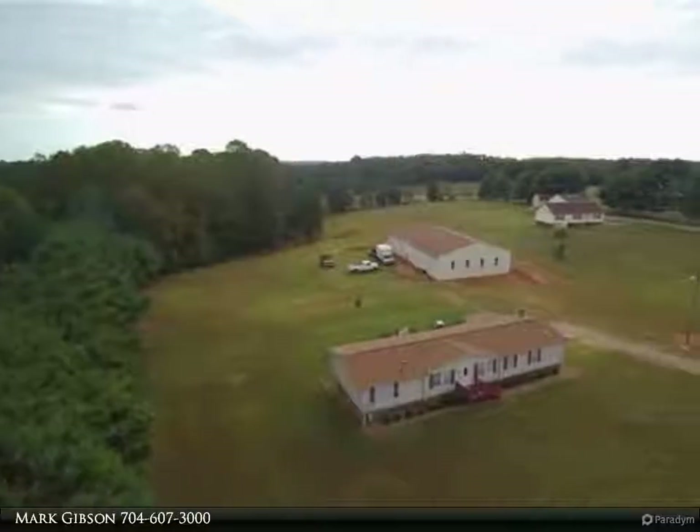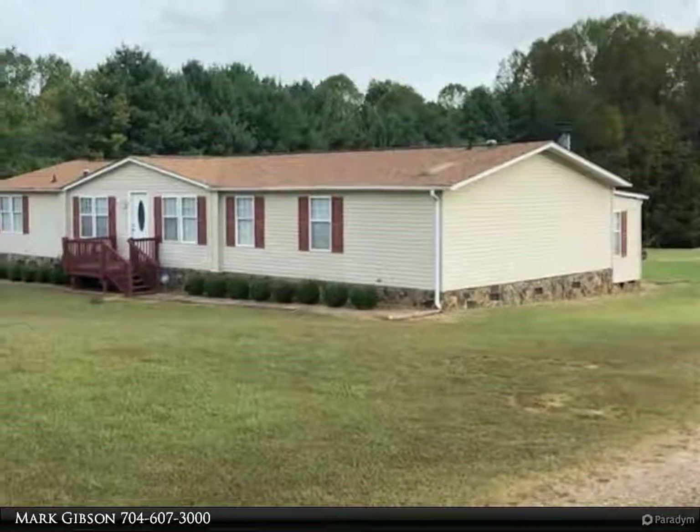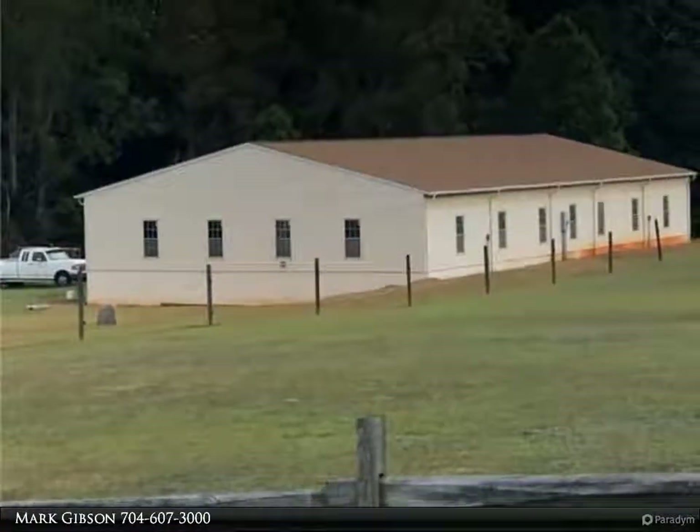White mobile home on 4.6 acres with a 5,000 square foot auto hobby shop. Four bedrooms, two baths, living room, family room, and office. Dining room is open to the kitchen. Roof is five years old, new water heater and range.